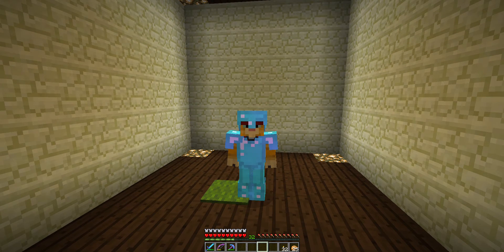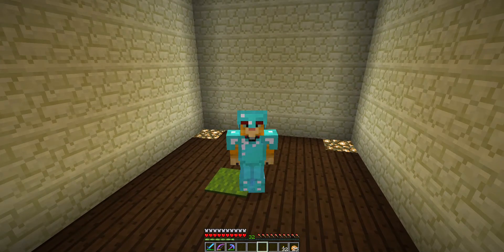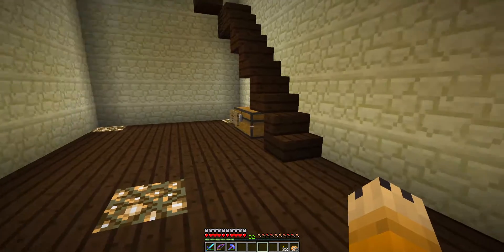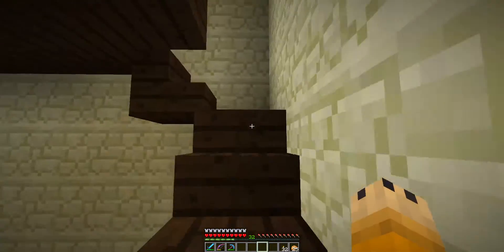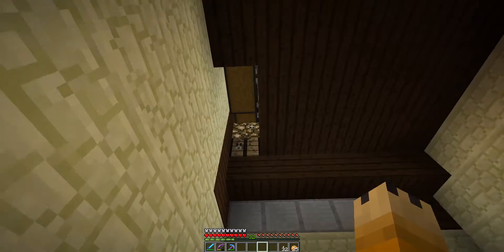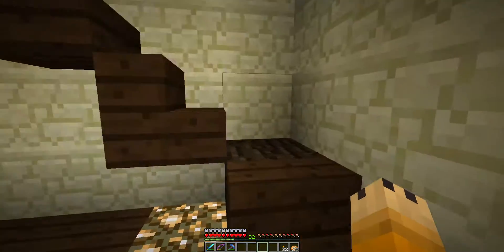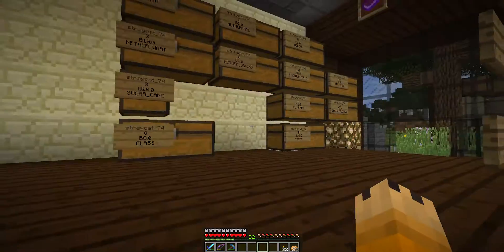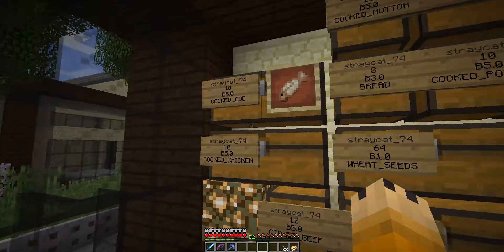Hey folks, StrayCat74 here, welcome back to the Basement of Solitude. We're back on Funatrekks and as you can see my in-shop office is missing. You'll also see that everything's out from underneath the stairs — the little trap doors are missing, all the stuff is out of here, and my donations chest has been removed.